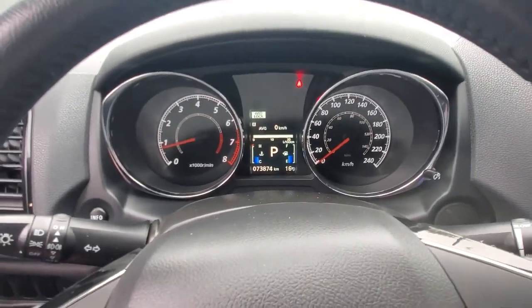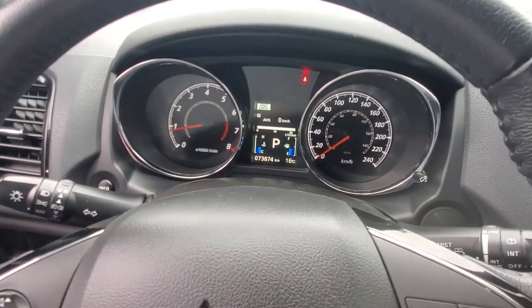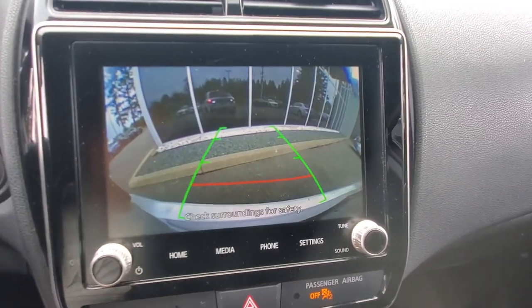Check out the odometer — it's got just a little less than 74,000 kilometers. We'll fill it up with gas if you decide to take it home. Over here you've got the infotainment system, and when you put it into reverse that's your backup camera.